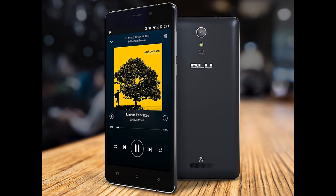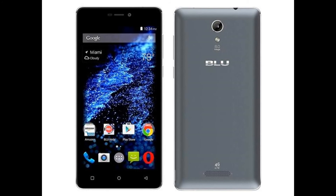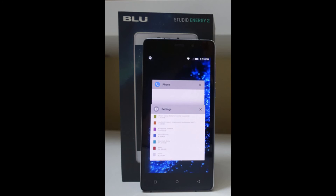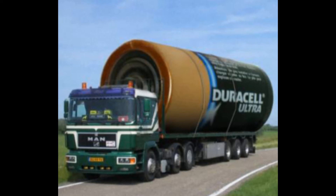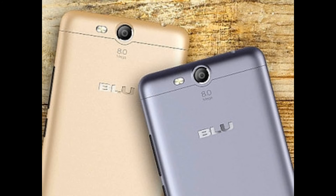Last on our list is the Blue Studio Energy 2. You may not have heard of Blue smartphones before. Just to be clear, this phone is not a monster in performance — it has humble specs: a 1.3GHz quad-core CPU, 1.5GB of RAM, and a 720p 5 inch display. But the phone has one secret: a massive 5,000mAh battery. You can even charge other phones using this phone with a cable. And the phone is not even expensive.